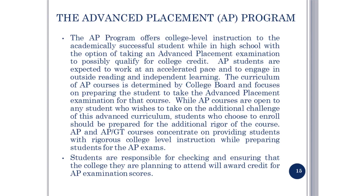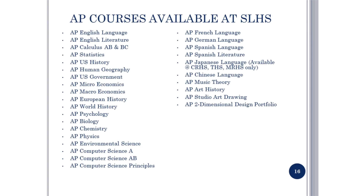The AP program offers college-level instruction to the academically successful student while in high school, with the option of taking an advanced placement exam at the end of the course to possibly earn college credit. Discuss this option with your current teachers. Please look at page 16 for more information. This is a listing of the many AP courses available at Seven Lakes High School.